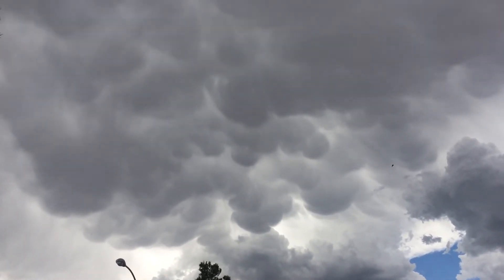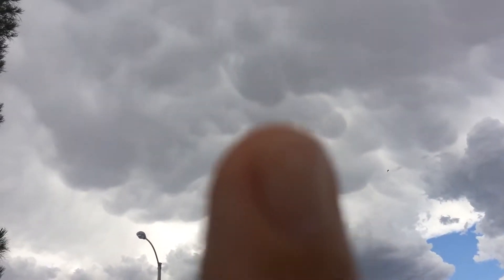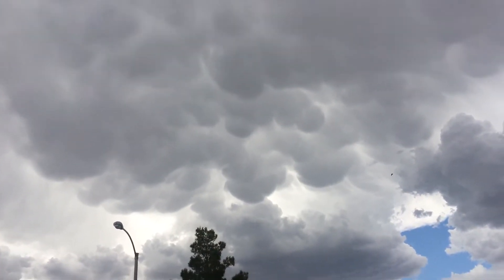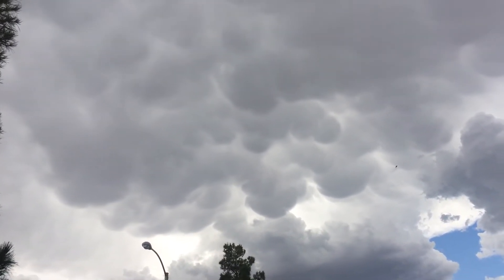And these are mammatus clouds, and I'll point them out to you via my nifty little finger right in there. See that? And so what that is, is something that looks very, very scary, but is utterly harmless.